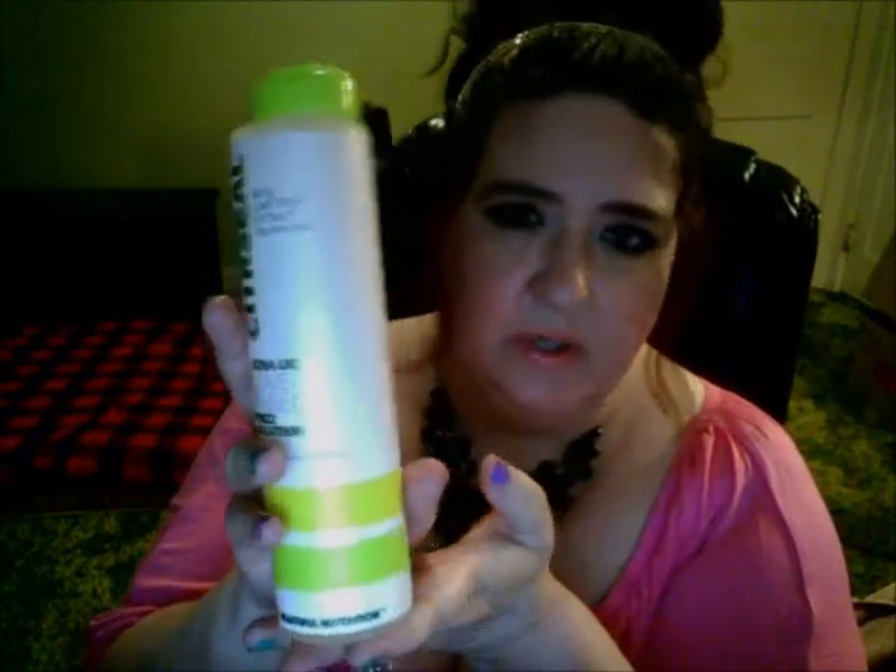I did a full review on this — I'll put the link down below. I won't get into full detail, but I really love this product. It has really been wonderful for frizz. I really like it for frizz and everything. It's very nice and it makes my hair shiny.